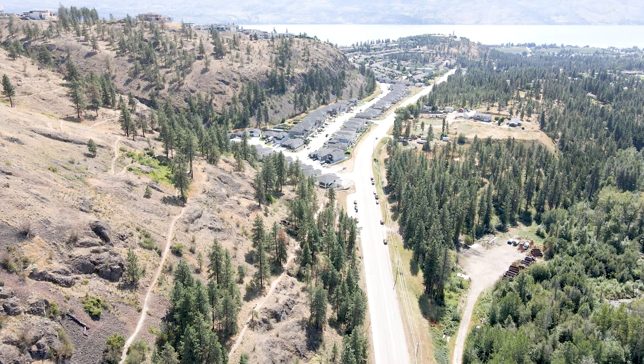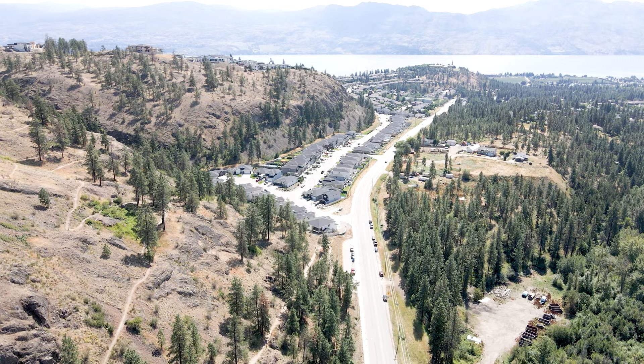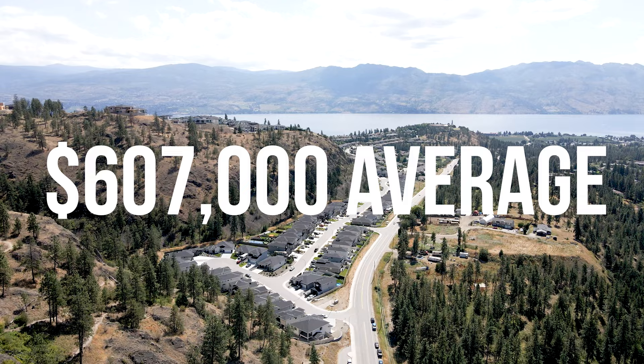I would absolutely not mind living here if I didn't have to go downtown so often. Benchmark prices for West Bank currently sit at $607,000, so it is one of the most affordable areas to be in all of Kelowna.